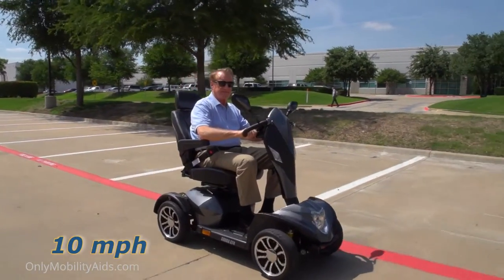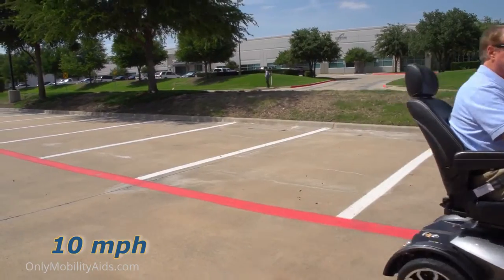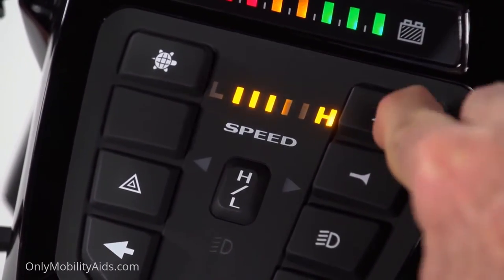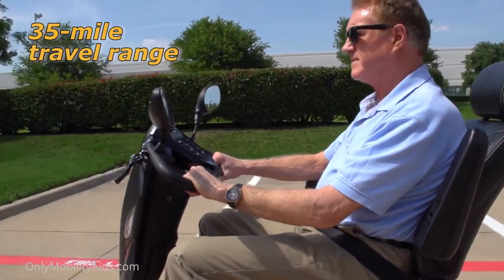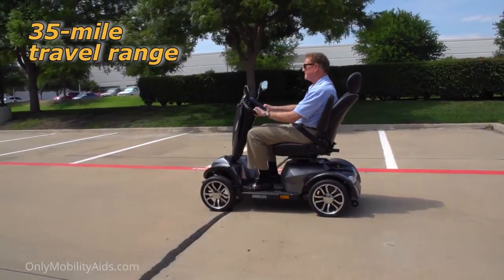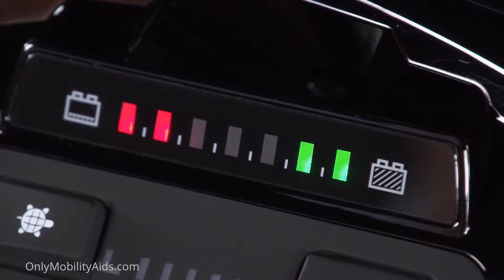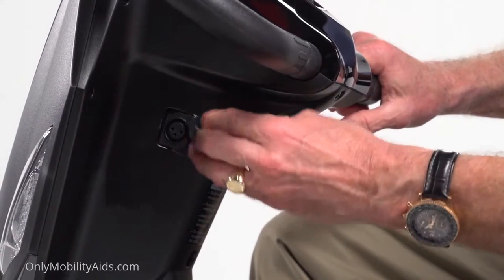The Cobra's class-leading top speed of 10 miles per hour can be adjusted on-the-fly with simple push-button controls. Its 35 miles of travel range make the Cobra perfect for extended trips, and when the battery gauge shows the need for recharging, it's simple via the port on the control panel.